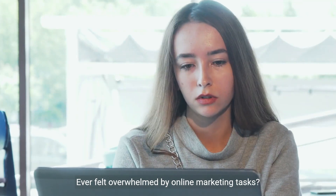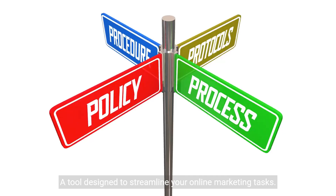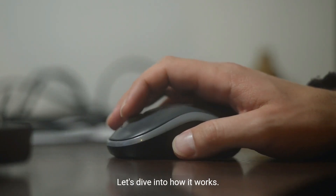Ever felt overwhelmed by online marketing tasks? Introducing ChatGPT's Custom Instruction feature, a tool designed to streamline your online marketing tasks. Let's dive into how it works.